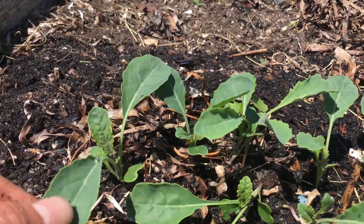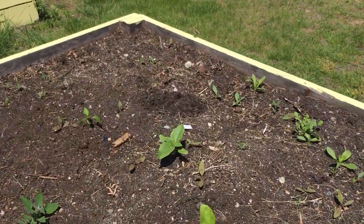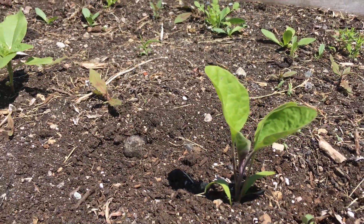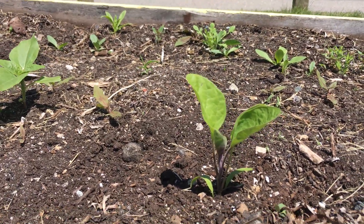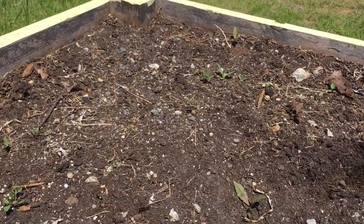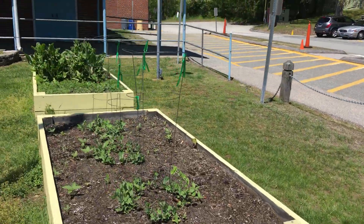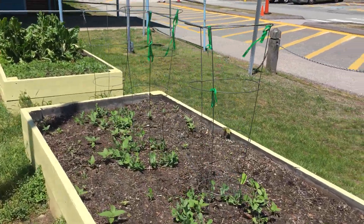We've got some baby kale that's coming up, and then last week I planted an eggplant as well which has been doing really well, so we're gonna keep an eye on that. That's gonna be a really big plant as well. This right here is a baby pepper plant, so we're gonna keep an eye on our pepper plant.